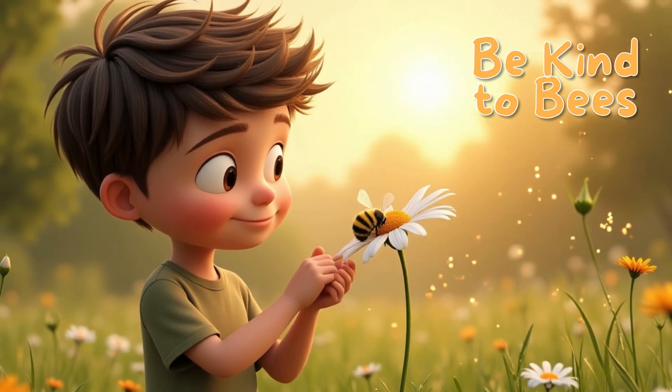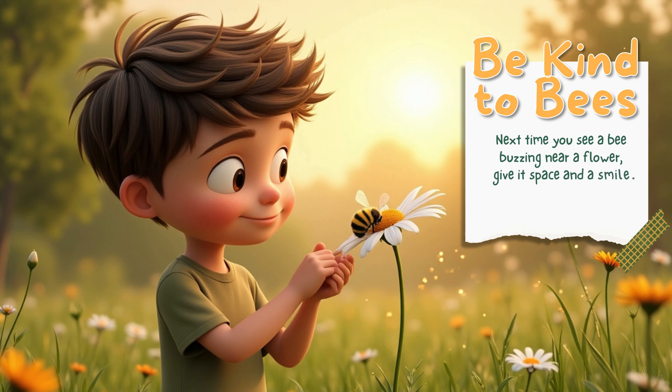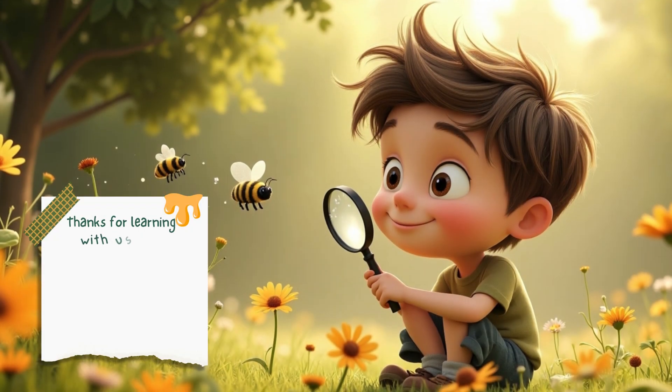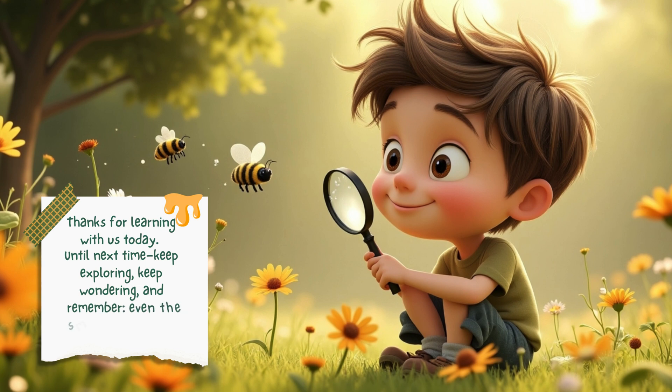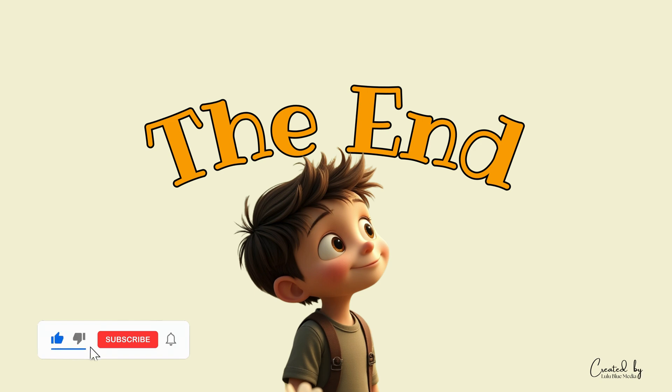Next time you see a bee buzzing near a flower, give it space and a smile — it's working hard to help the world. Thanks for learning with us today. Until next time, keep exploring, keep wondering, and remember: even the smallest creatures can do big things. See you in the next video, when we will discover even more amazing things about our world.